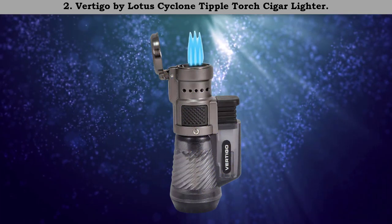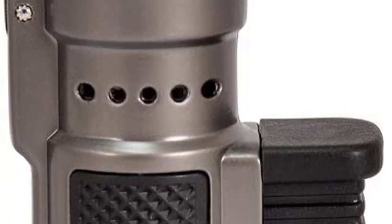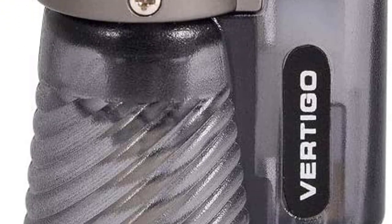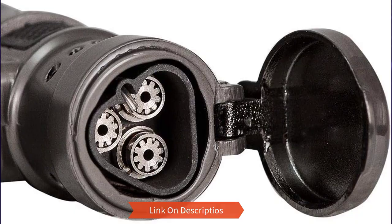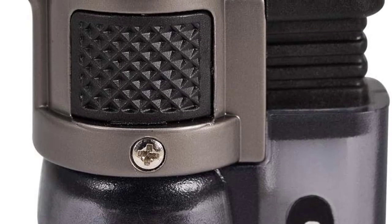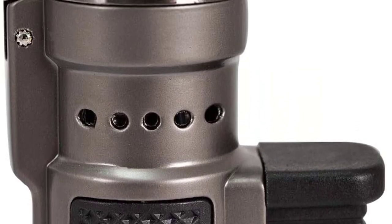Number two: Vertigo by Lotus Cyclone triple torch cigar lighter. These torch lighters are very reliable and worth buying. They are refillable with a fuel level window that lets you know when a refill is necessary. The flame is powerful and wind resistant. Ignition is quartz powered with dual action. It comes with a cloth carry pouch for convenience and the package comes as a pair. Dimensions are 4.2 by 4.2 by 1.1 inches, weighing 3.84 ounces.